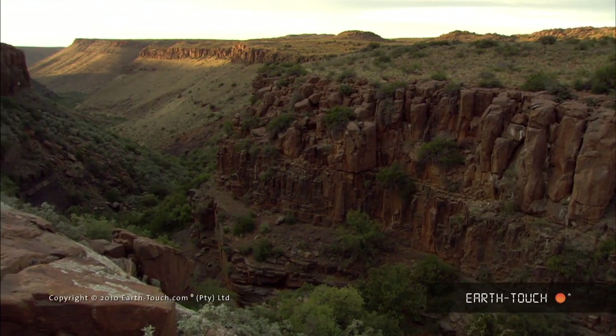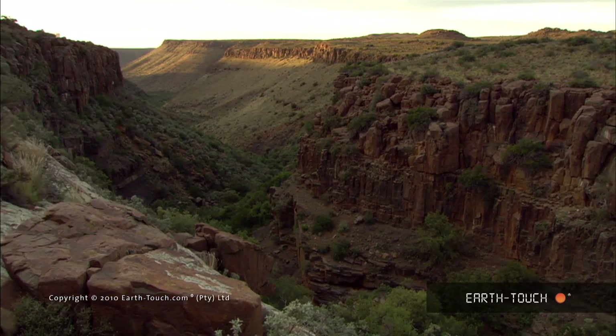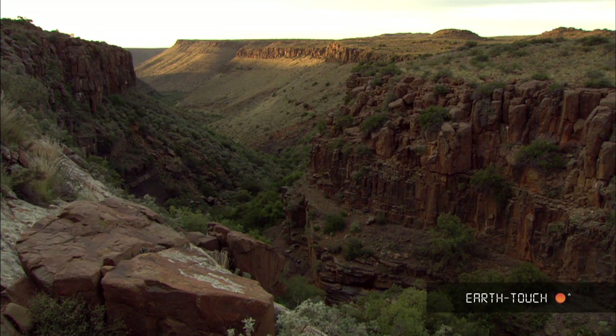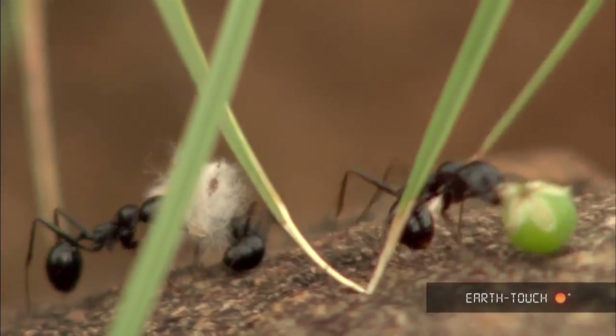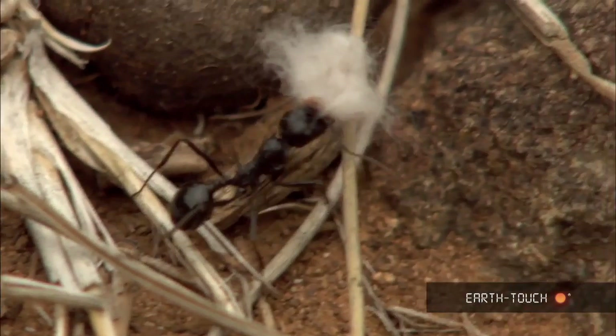It is always wonderful to see the sun's first rays touch the waiting earth. And in this hugeness is a tiny creature hard at work — a colony of harvester ants collecting food and nesting material for the coming winter.